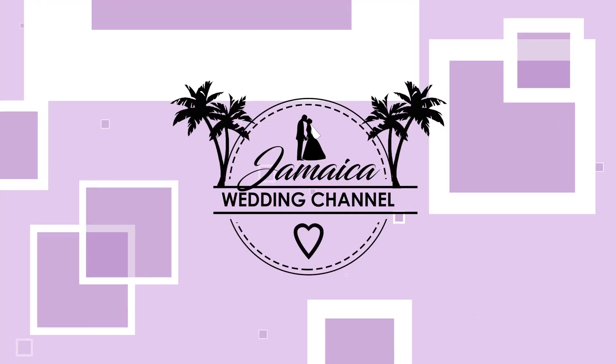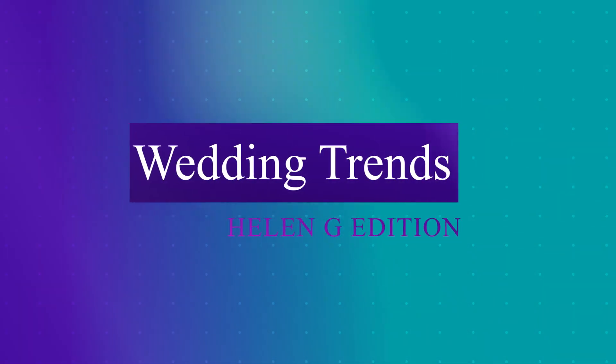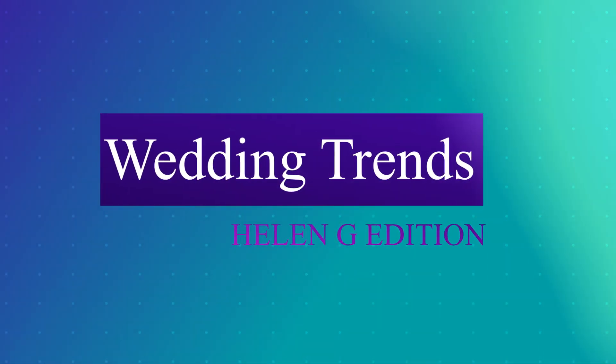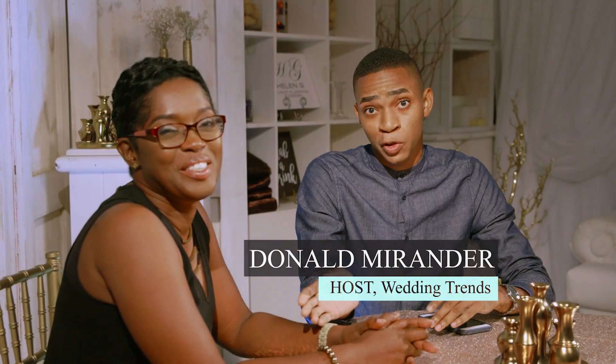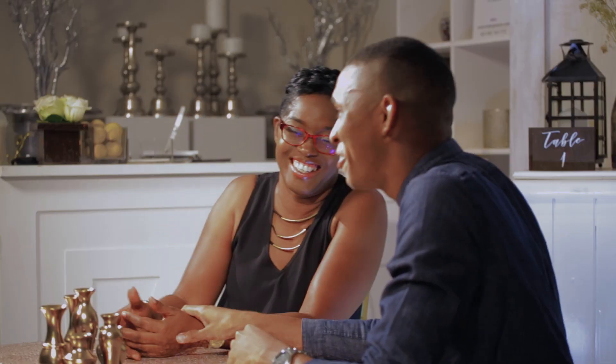Welcome everyone to another episode of Wedding Trends here on the Jamaica Wedding Channel, brought to you by the LNG Event Planning and Design Company. I'm your host Donald Rednery Miranda, and beside me I have my beautiful co-host Helen Graham of LNG Events. Welcome everybody, thank you for joining us.